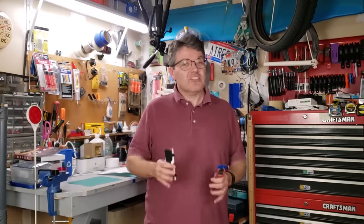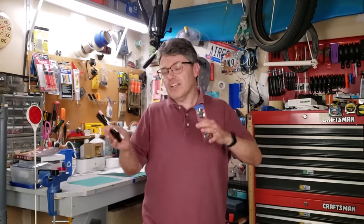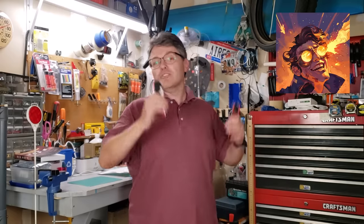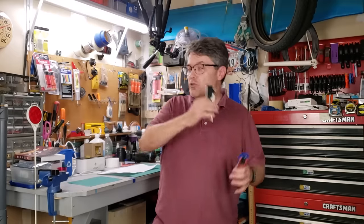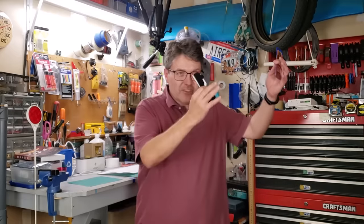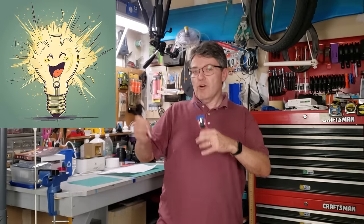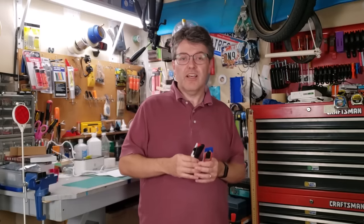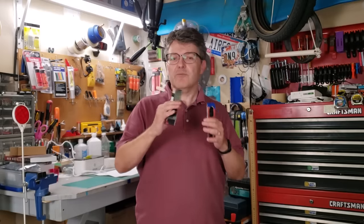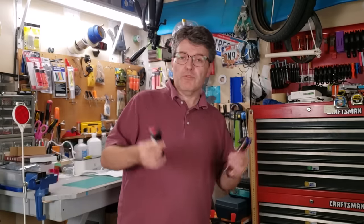True solar eclipse glasses are 1,000 times darker than actual sunglasses, which is why you should never use sunglasses to look at the sun or a solar eclipse. If you have any doubt about the quality of your solar eclipse glasses, don't test them by looking at the sun. Instead, use them indoors to look at light bulbs or light fixtures. With legitimate solar eclipse glasses you might be able to see the intensely bright filament in the light bulb, but it should be pretty dim.